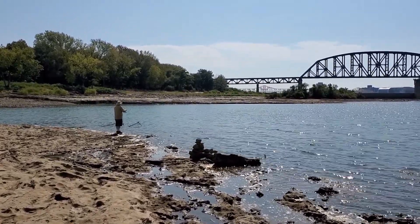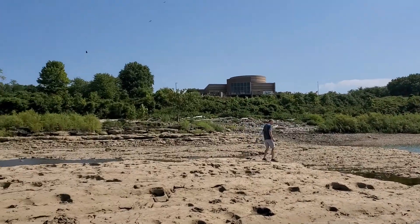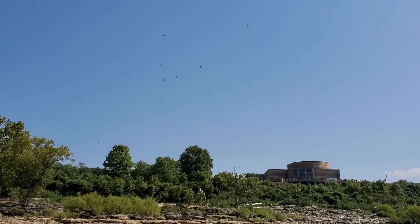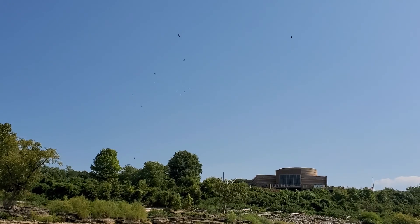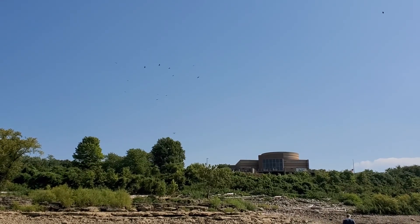It's beautiful down here though. Early morning. Buzzards are flying over here — look at that! Hello buzzards. There's a bunch of them, there's got to be a dozen of them or more, flying around and circling.